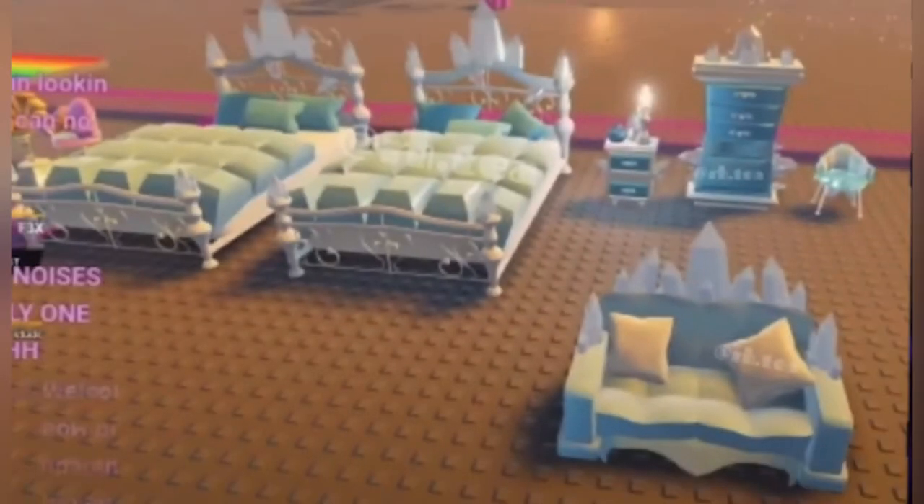Moving on to the ice themed furniture. We've got some very icy beds over there with crystals sticking out of the top and of course the blues and white color scheme for ice. We've got an icy couch right there with a bunch of crystals sticking out of it — you better be careful if you want to rest your arm, you might get stabbed by a crystal. And then in the back there is a wardrobe, a nightstand, and a chair.